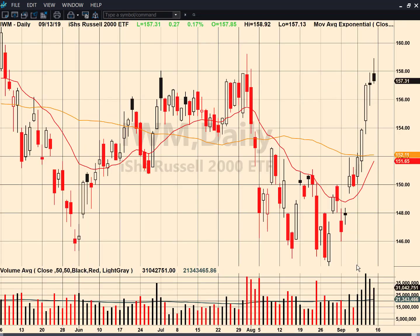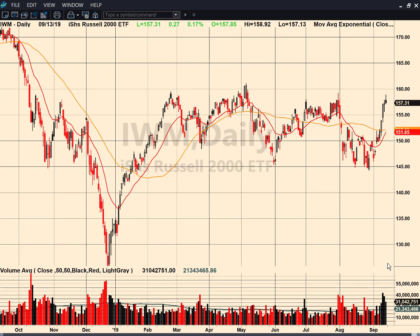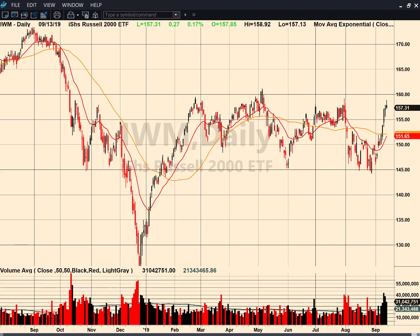If we look at the small caps, the IWM — I'm going to zoom out a little bit just to give you guys some context. But if I go back to the September highs, the all-time highs, here's where we are now. I've been talking about how we're starting to close above some of these highs. We still need to clear that 160 area. Once that happens, the target would be the all-time highs. The volume is definitely picking up as we're exploding higher. This is positive price action, but we still need to get above that 160 area.